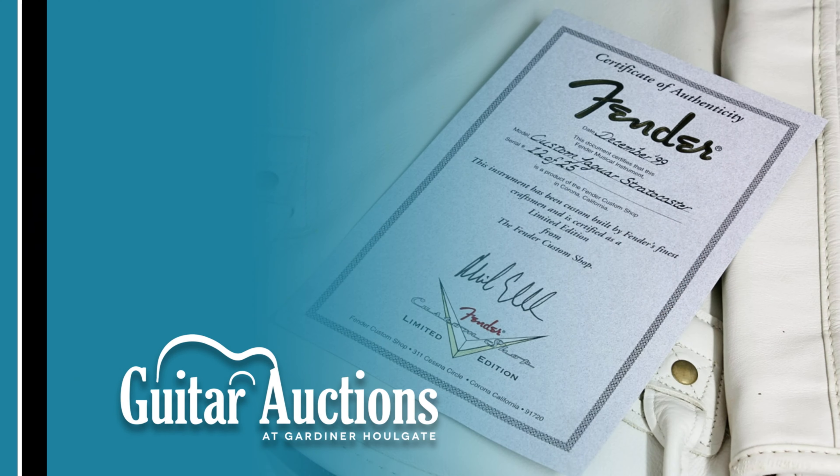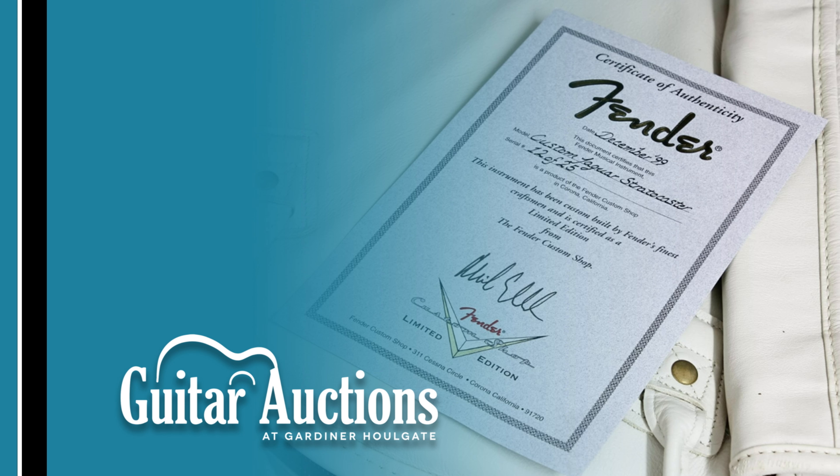In at number six is a fairly modern guitar in collectible terms: a 1999 Fender Custom Shop Jaguar XK50. This guitar, being a Strat, is not to be confused with the usual Jaguar model, but is of course a nod to the Jaguar car. A limited run of only 25 of these guitars were made by the Fender Custom Shop to commemorate the 50th anniversary of the XK engine, with the majority going to the most prestigious Jaguar dealers and only a handful making it into the public domain.